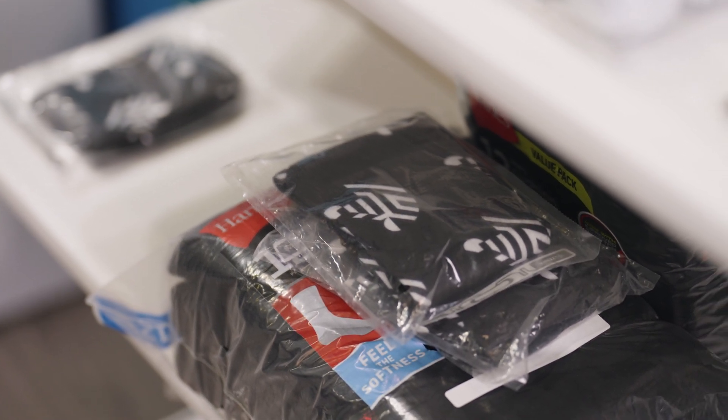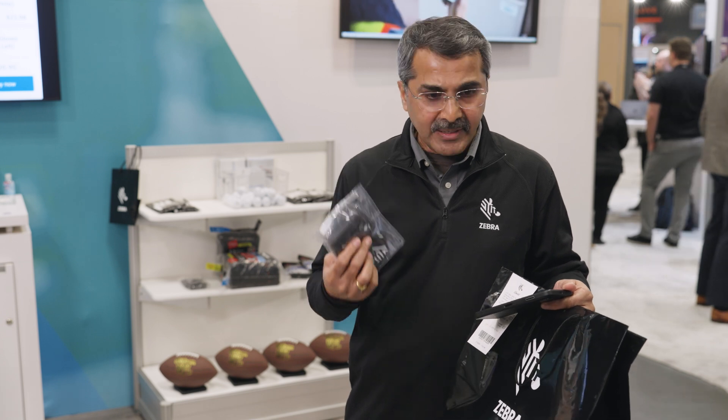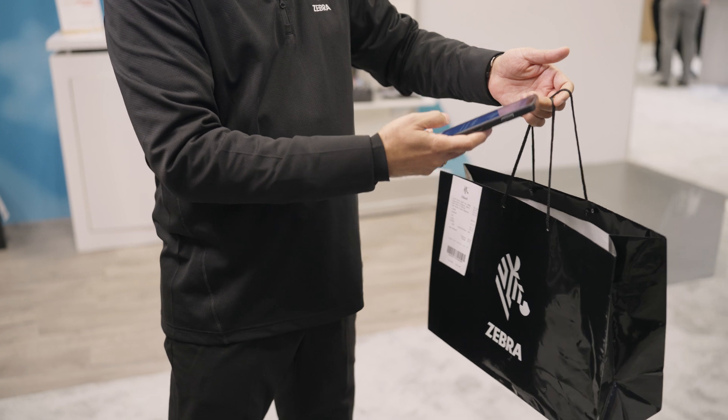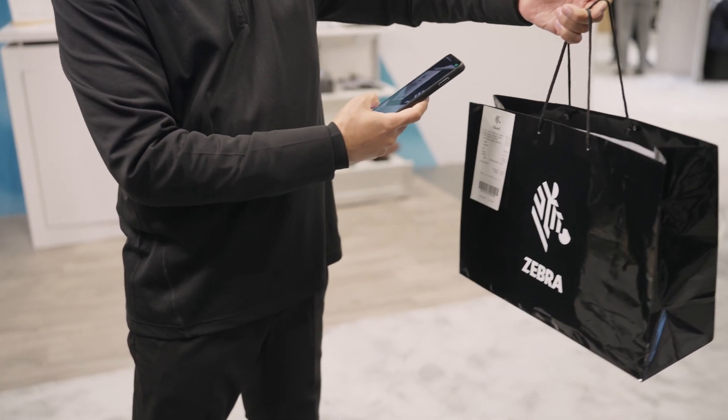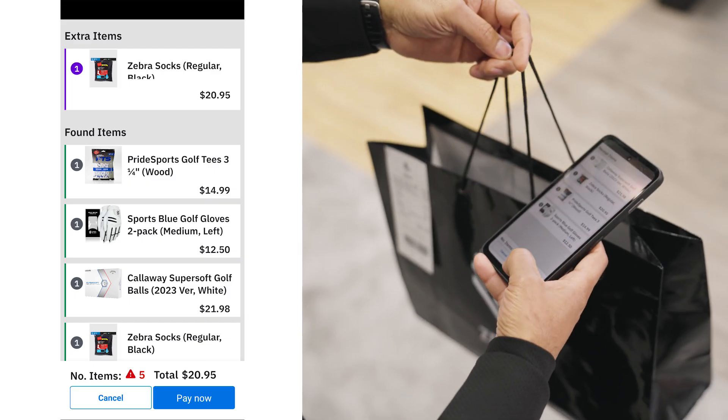Now let's say they forgot to order one additional item — a pair of socks. So I can easily call my associate on the same EM45 and ask her to bring a pair of socks to the curb. There is the pair of socks that the customer wanted, and now all we have to do is put it into the bag. I scanned the bag again, one more round of scanning of the RFID tags, and now I identified the exact item and how much it costs.